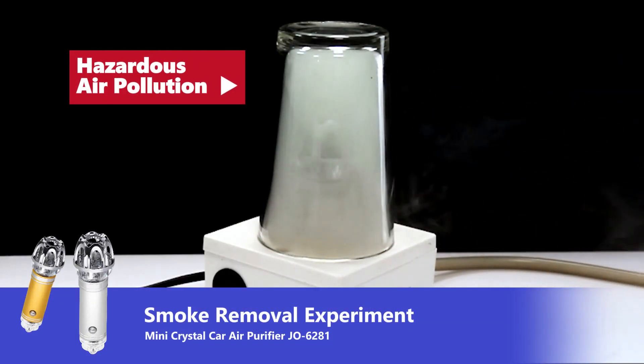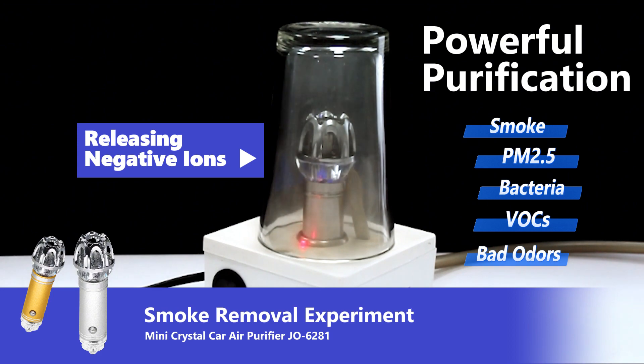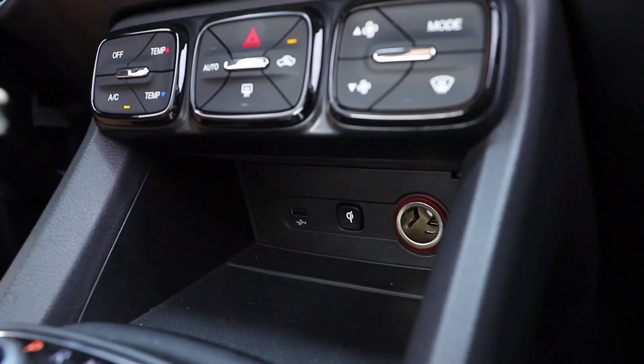Introducing the Mini Crystal Car Air Purifier. Swiftly eliminate smoke, PM 2.5, bacteria, VOCs, and odors.